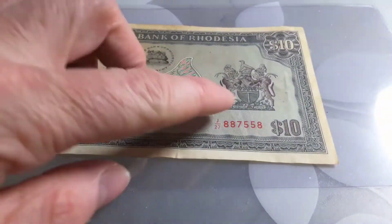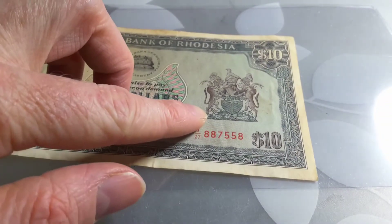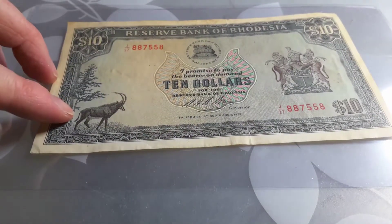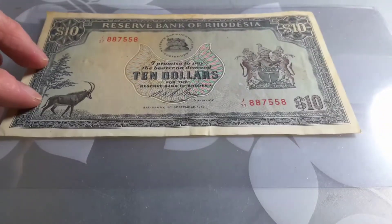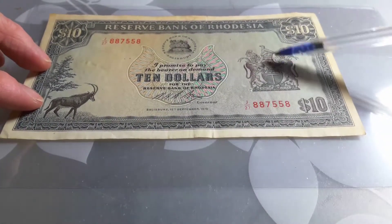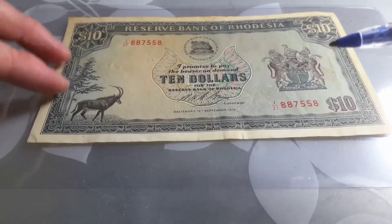We have the coat of arms of Rhodesia. There are two animals — they are most likely sable antelope. That is the same animal depicted here; you can tell by the patination on the face and the actual horns. It's pretty much the same as that animal there.